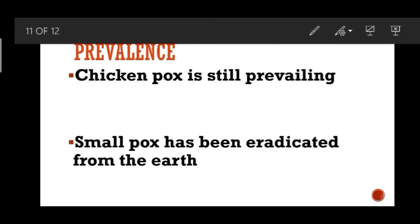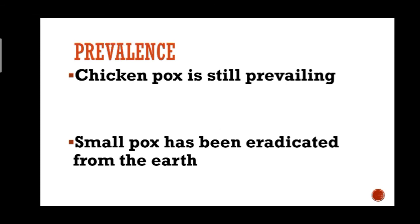Hopefully this video will help you understand the overview of the differences between smallpox and chickenpox for the class 12 health and hygiene chapter and for your examination needs. It will help you answer many short questions as well.